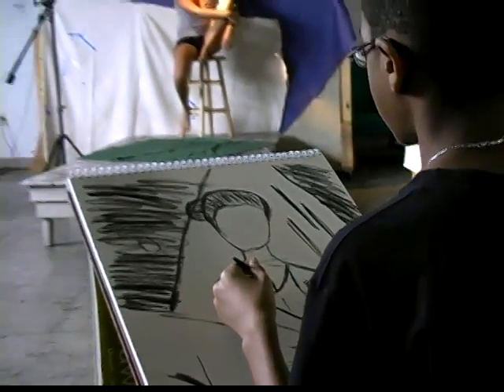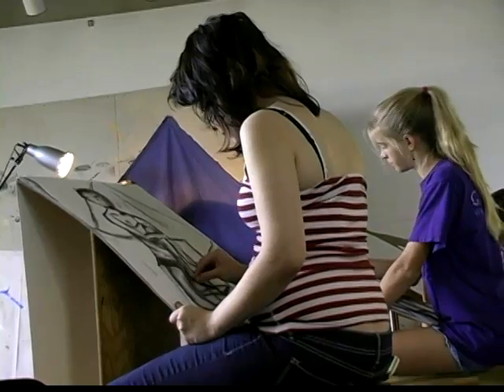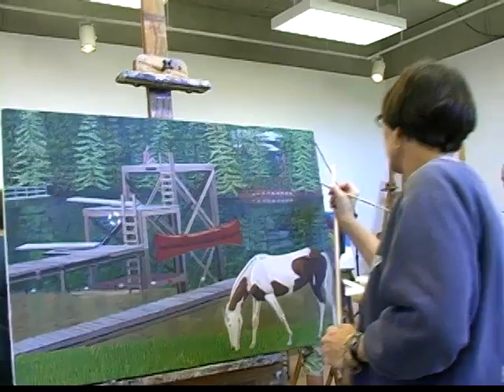And most of all, the Armory Arts Center is about people — students of all ages and levels of ability coming together, creating, creating, creating.